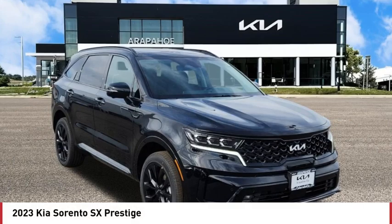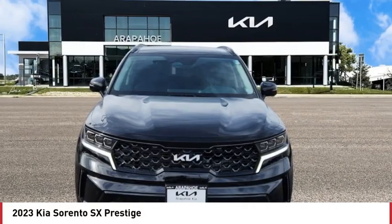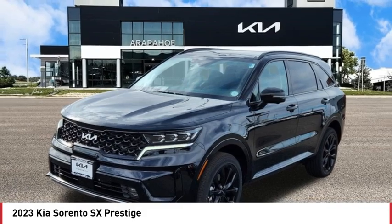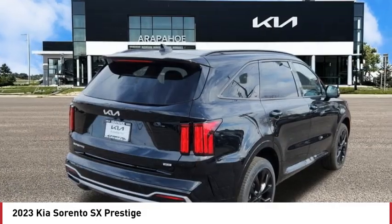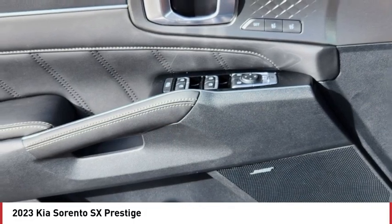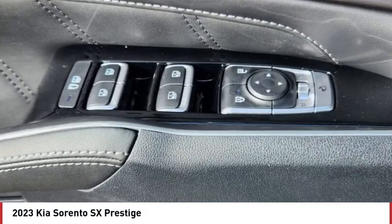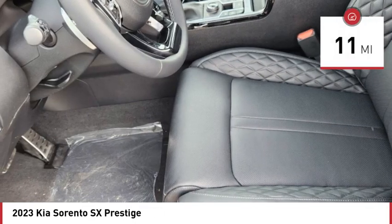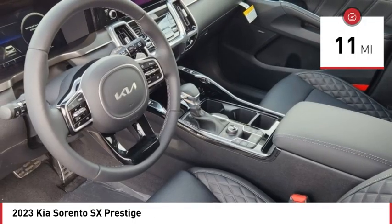Looking for the right vehicle? Check out the 2023 Sorento. The Kia Sorento is a comfortable riding, powerful, compact SUV loaded with impressive standard features. Take one look at its stylish, sleek design and you'll want to cross over to a Sorento. This vehicle has less than 100 miles. Here are some of this vehicle's great options.